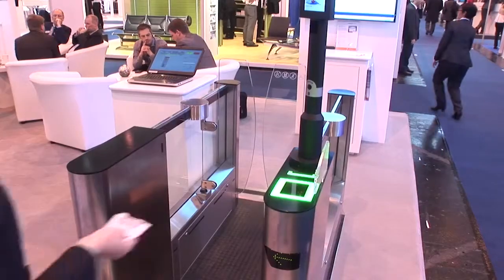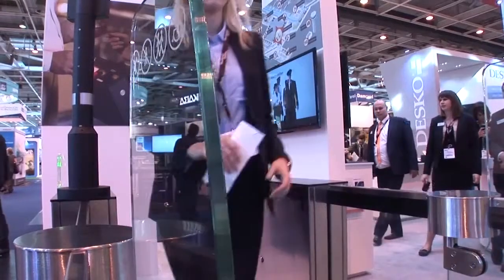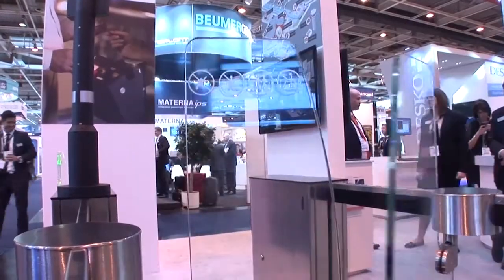We're integrating biometrics into our vMuse check-in product, into our self-bag drop, and also into the e-border gates. The key thing there is that security is not being compromised — that balance of making sure the self check-in process is efficient while security isn't compromised is a difficult one. It's very critical to make sure security is as high as possible, and actually when you incorporate biometrics as an additional token, it actually increases security even more than before when it was just a human factor of looking at documents.